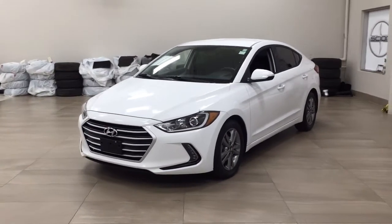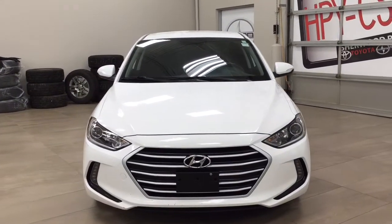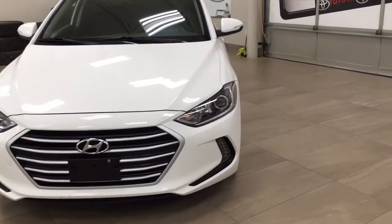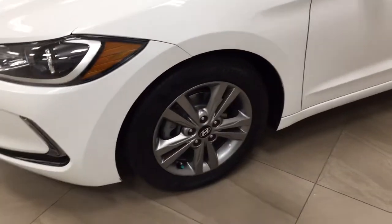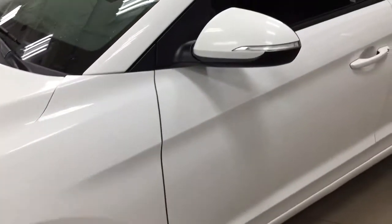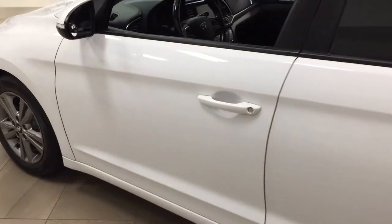A couple of the exterior features that you will see on this GL are its daytime running lights. And then if we take a closer look just over on the side, you'll see your 16 inch aluminum alloy wheels. You have your integrated signal lamps as well as your foldable mirrors. And the color we're going to be taking a look at today is white.